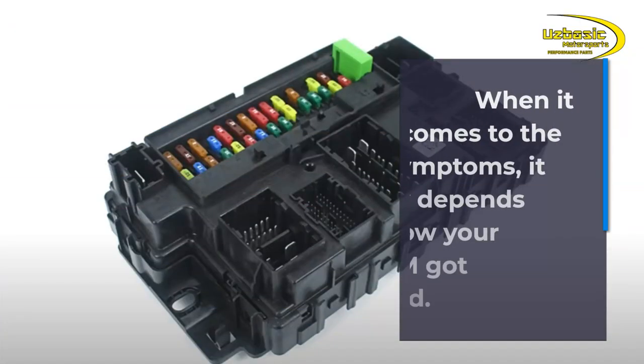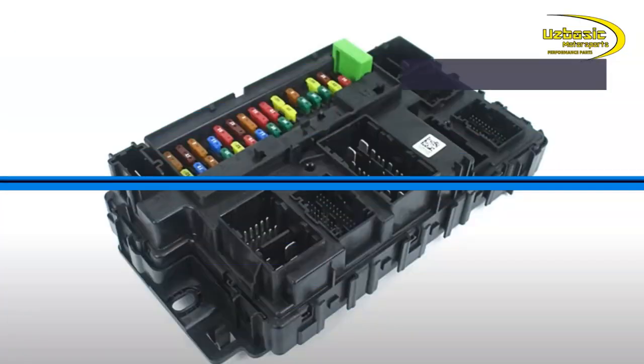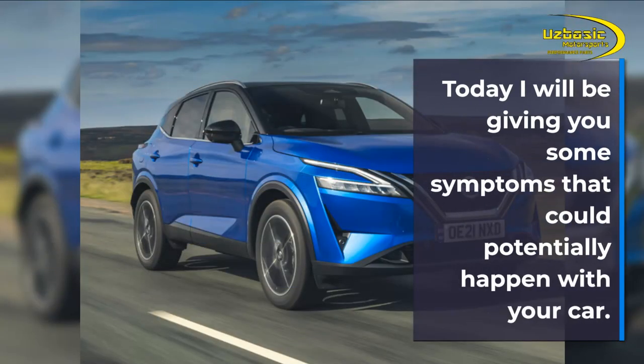When it comes to the symptoms, it really depends on how your BCM got affected. Maybe a specific circuit inside the BCM is corroded and only allows certain accessories to work, or there was a complete failure resulting in no accessories working at all. Today I will be giving you some symptoms that could potentially happen with your car.